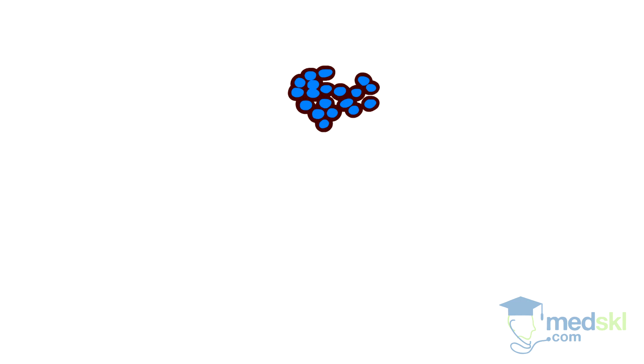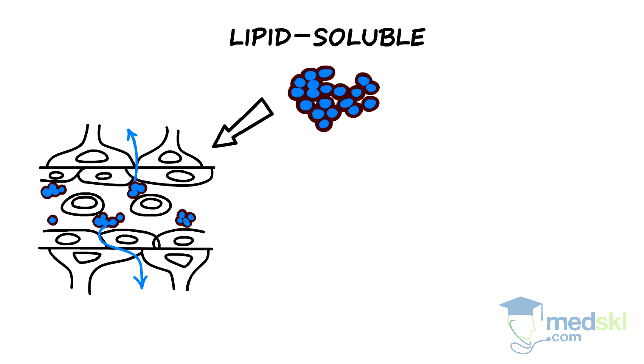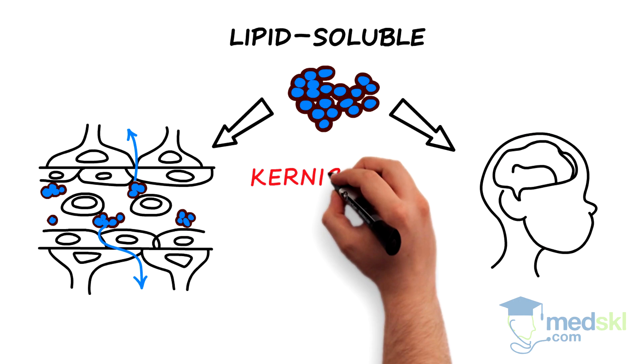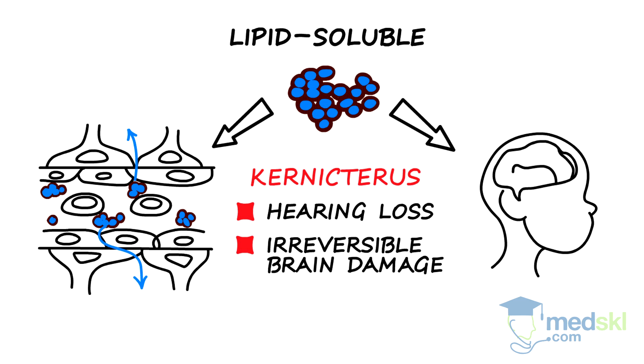Free unconjugated bilirubin is lipid-soluble and therefore can cross the blood-brain barrier and deposit in the brain. In pathological hyperbilirubinemia, enough free unconjugated bilirubin accumulates in the brain to cause a condition called kernicterus. This may result in hearing loss, irreversible brain damage, and or death.